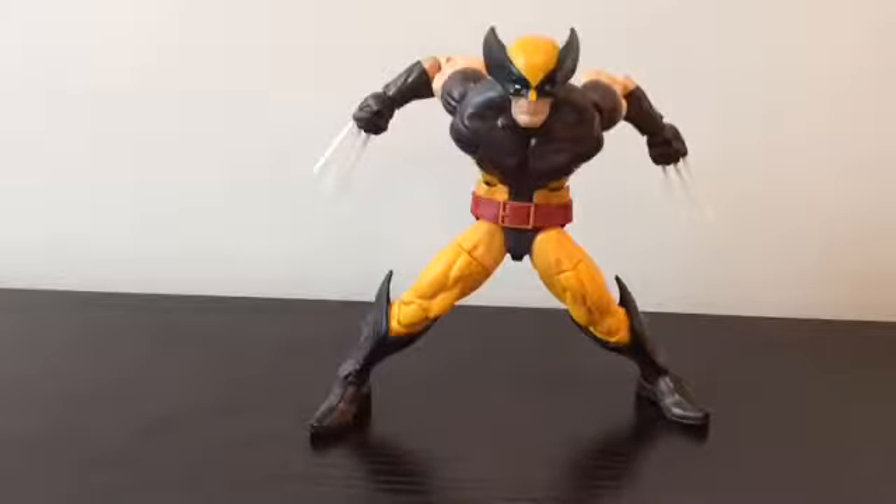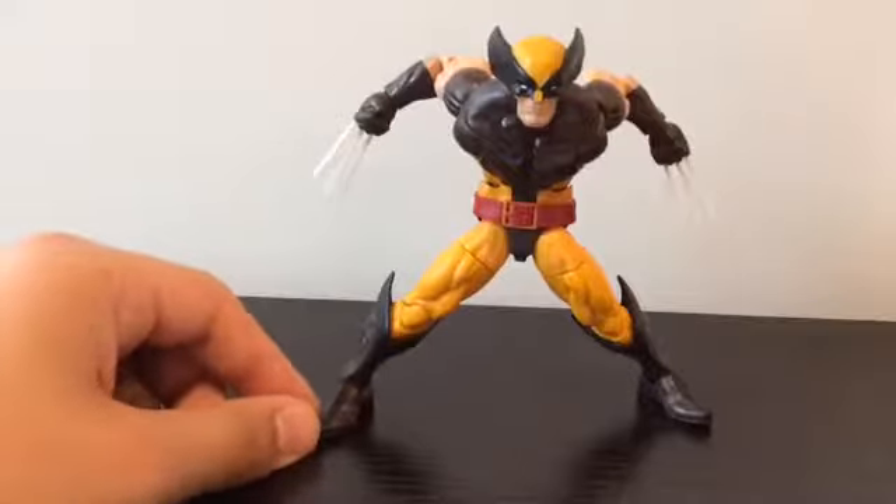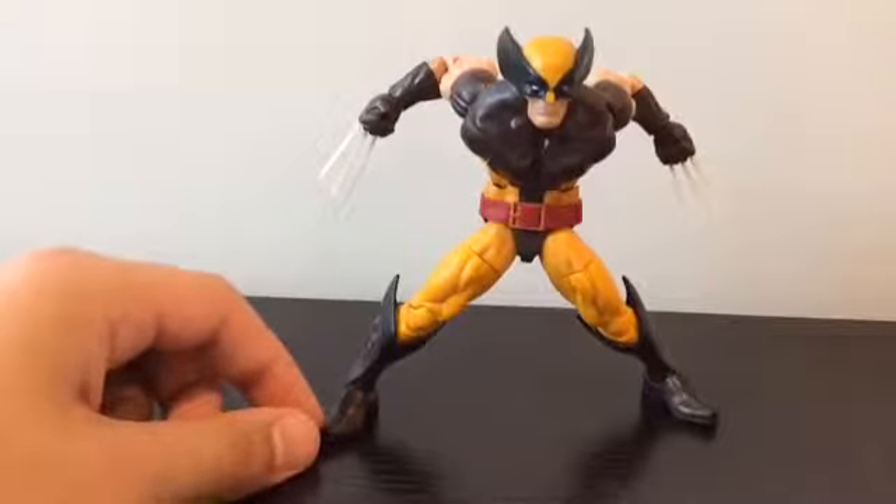Let's get to it and look at Wolverine — this figure is awesome. He is one of my favorite figures from this wave, actually my second favorite figure from this wave. I do like it a lot. Very nice. I like the paint and the articulation.